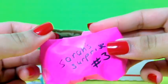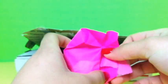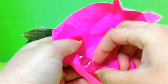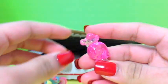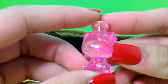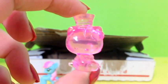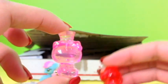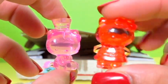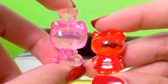Here is Sarah's Surprise number three, and I'm super excited to see what this one has because the other two were so cool. It looks like we get Hello Kitty's! This is just so cool — they're like little transparent figures, and there's two of them actually. This one is a red Hello Kitty — it kind of matches my nails — and then this one is a baby pink Hello Kitty.